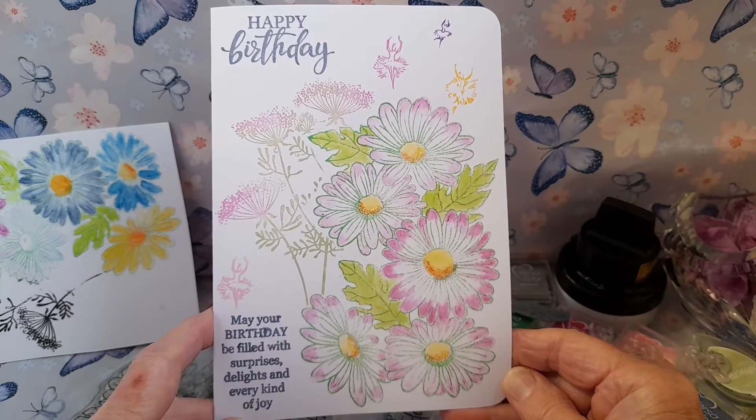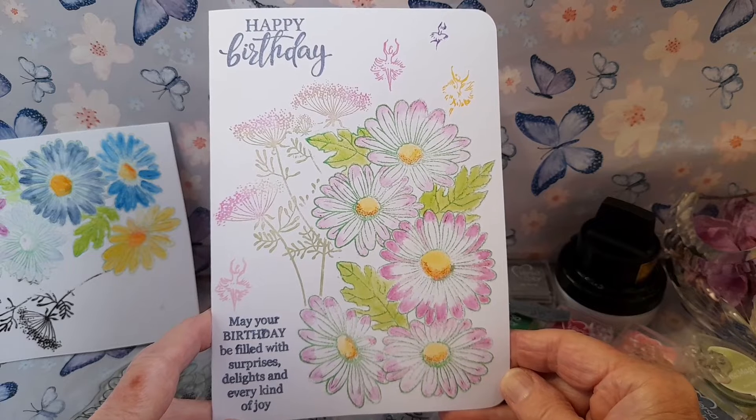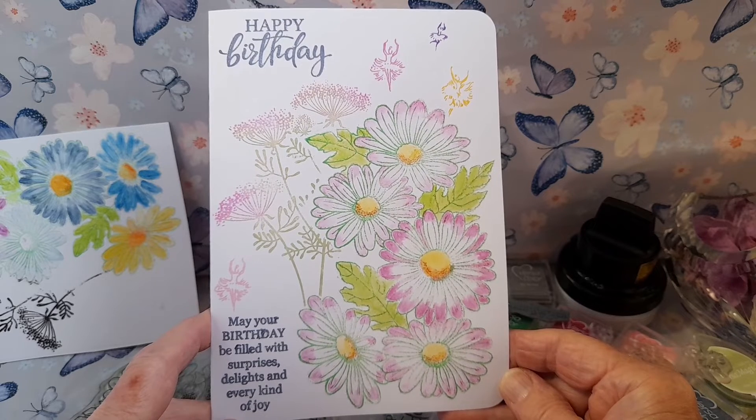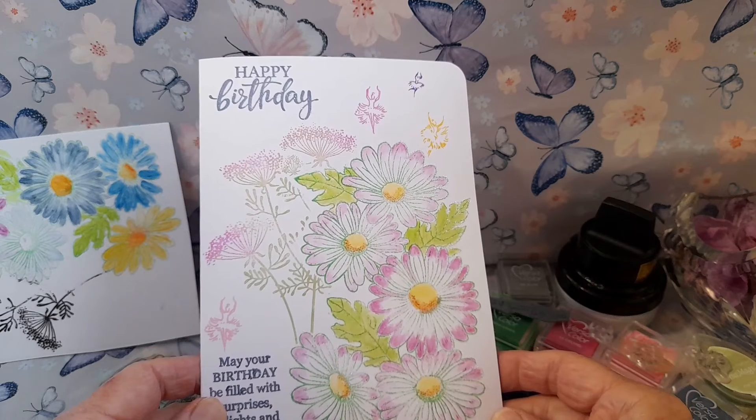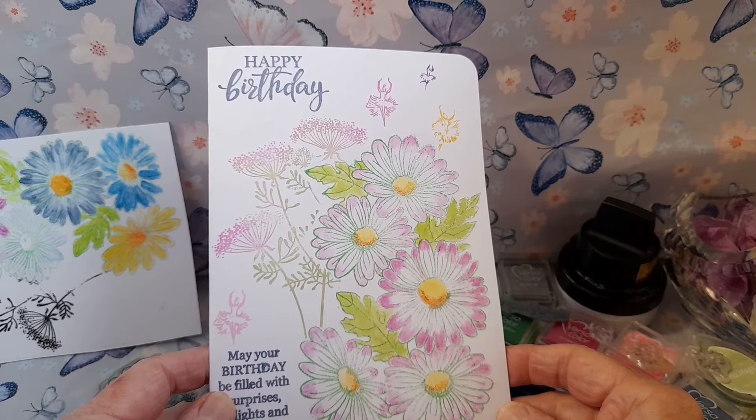It is quite a busy card, but I think the soft colours are very forgiving and the flowers look very pretty. The birthday card is for a dear friend and I hope that she will like it.